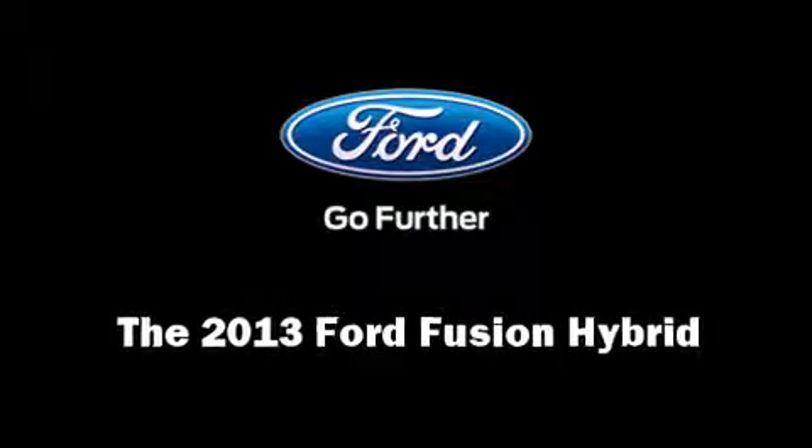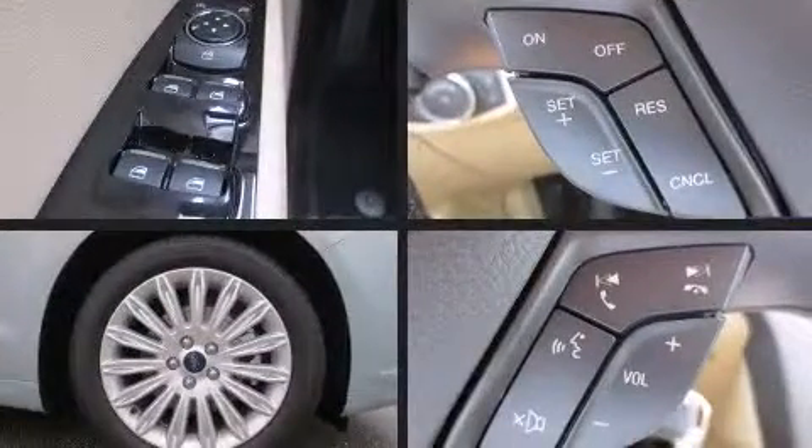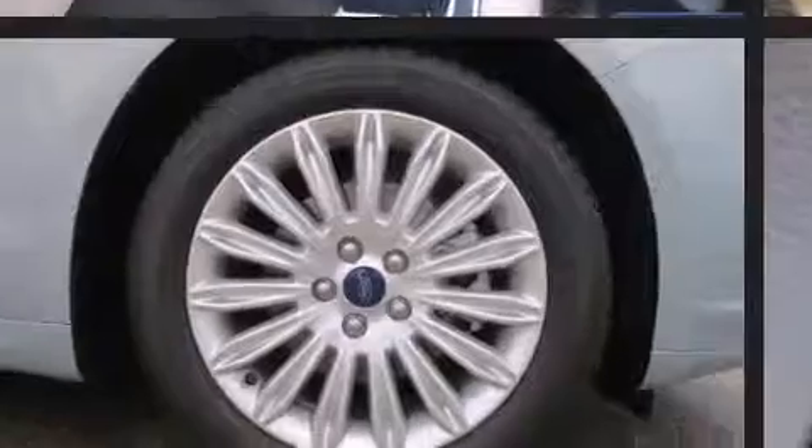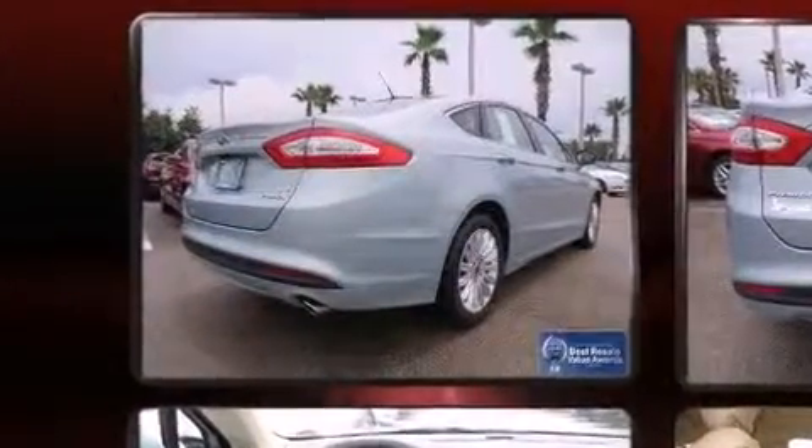Discerning drivers will appreciate the 2013 Ford Fusion Hybrid. This four-door, five-passenger sedan stands out among competitors in its class. Smooth gear shifts are achieved thanks to the efficient four-cylinder engine, and for added security, dynamic stability control supplements the drivetrain.